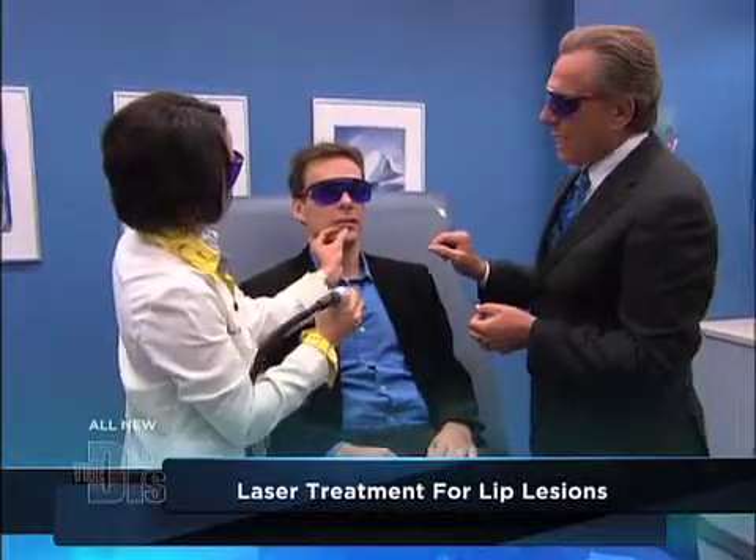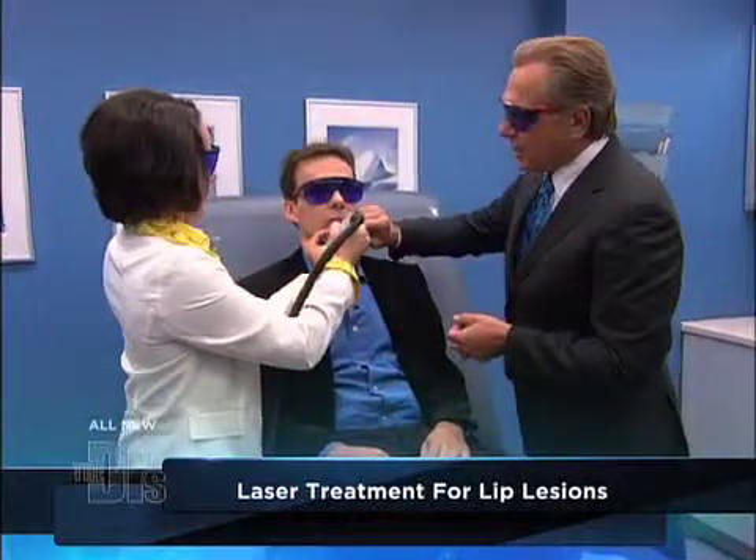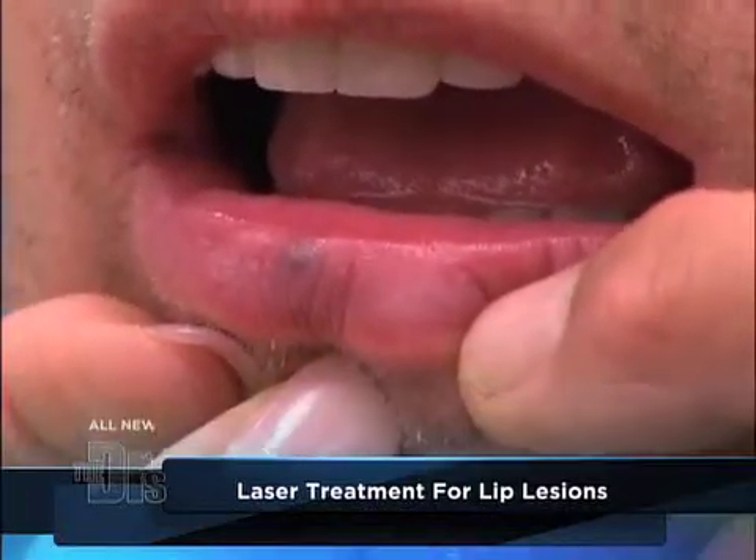How was that? Great. And temporarily it explodes the blood in that lip, correct? That's correct, so you get a bruise.